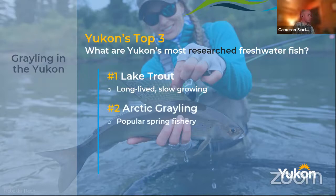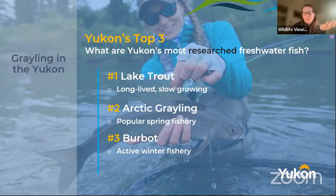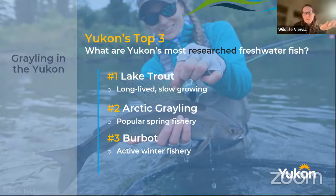The next one is probably Arctic grayling, because it's such a popular spring fishery — people including myself, when you're trying to get out there, winter's been long, things are starting to open up, and that coincides with grayling spawning. And number three so far has been burbot, because there's an active winter fishery. Similar to lake trout, they're long-lived, slow-growing species. Another very cool-looking fish. I probably think most fish are fantastic — there's a small bias there given my job title.